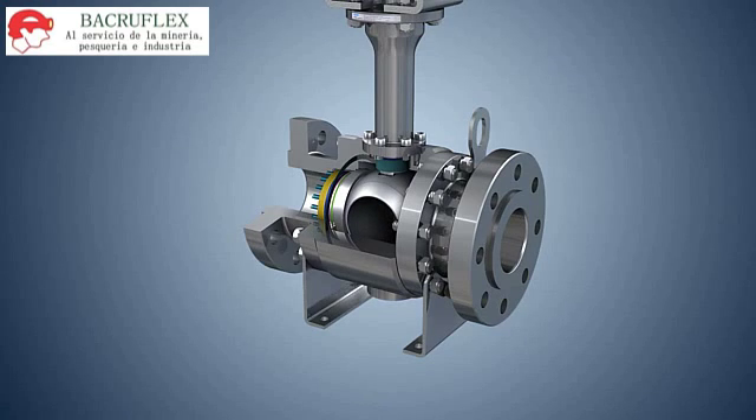The valve can be casting or forging, or two-piece or three-piece type, and complete with a manual worm and gear, electric, or pneumatic actuator.